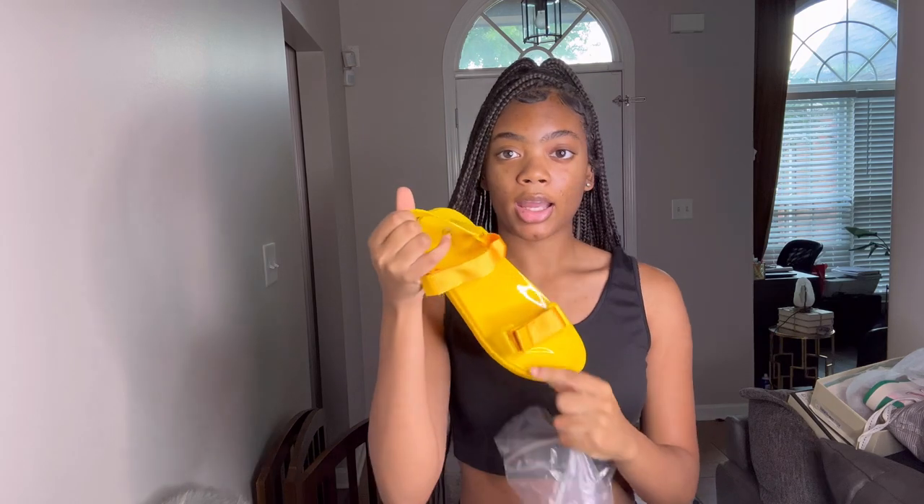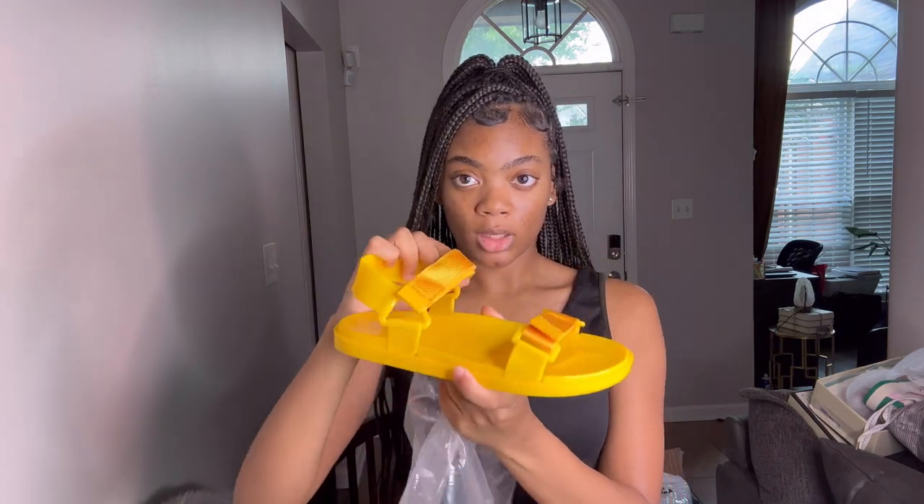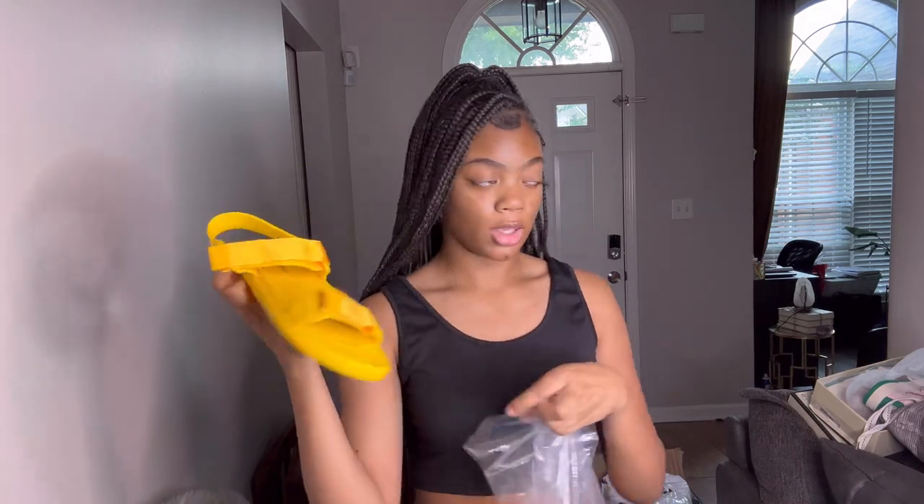I got these yellow sandals. They're really cute, they're true to size and true fit. Yeah, they're really cute.